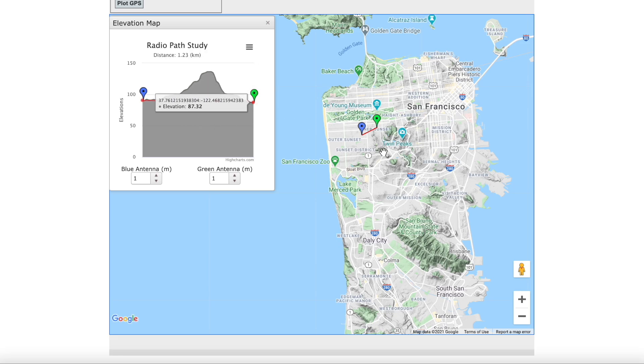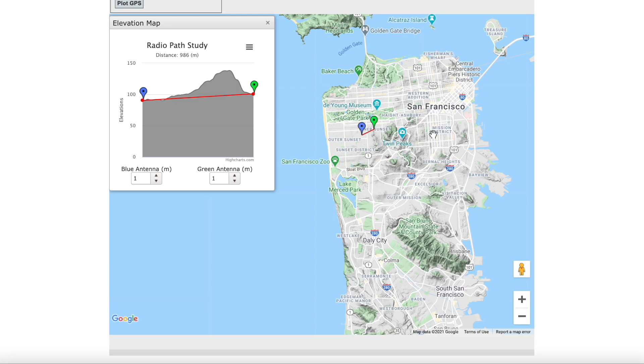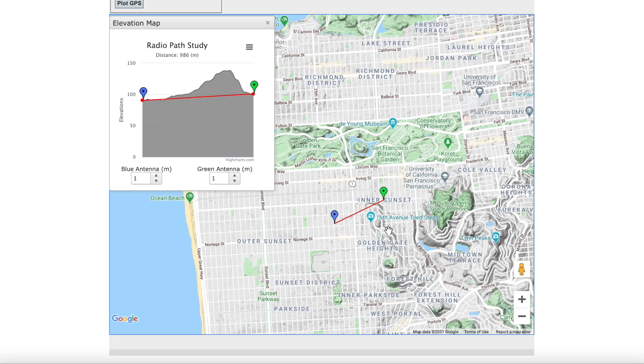This map is extremely interactive and pretty intuitive. Right now we're looking at what the land looks like between these two points. Anyone familiar with San Francisco knows it's very hilly, so this is a good example to show the changes between two points. Of course, wherever you live is going to be different. I've put two examples together here to get an idea of how to interpret this to see if an antenna would be useful or not.